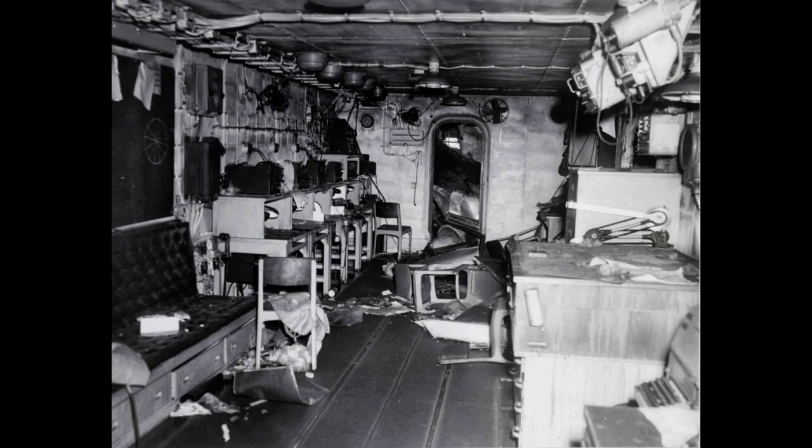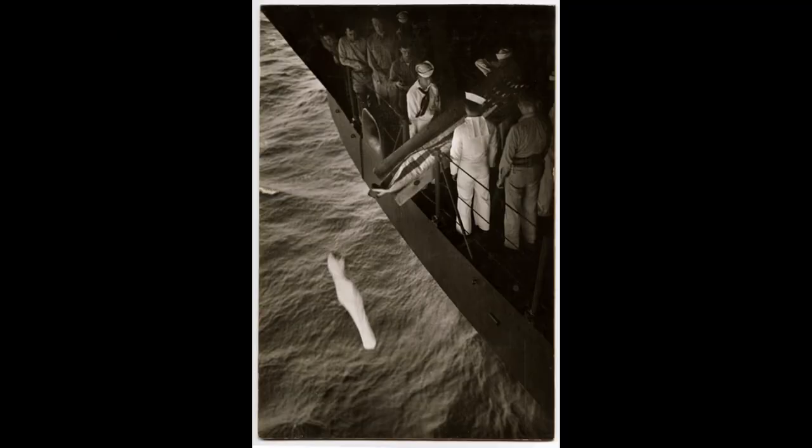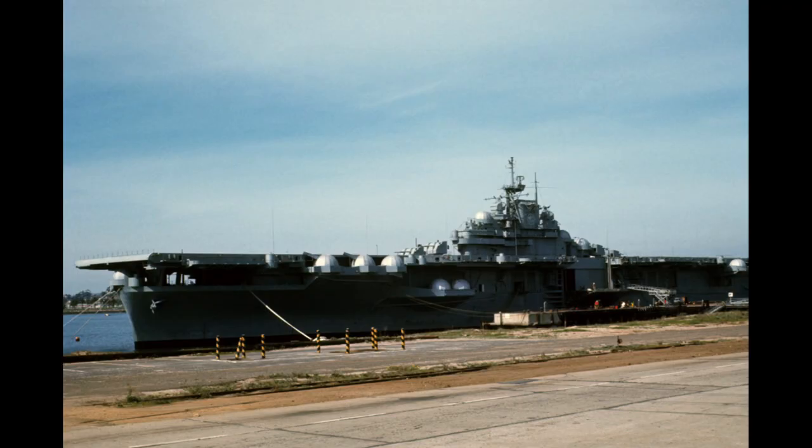USS Bunker Hill CV-17 remains an important symbol of American naval history, representing the bravery and dedication of its crew. Its service during World War II and subsequent conflicts exemplifies the vital role played by aircraft carriers in projecting power and protecting national interests.